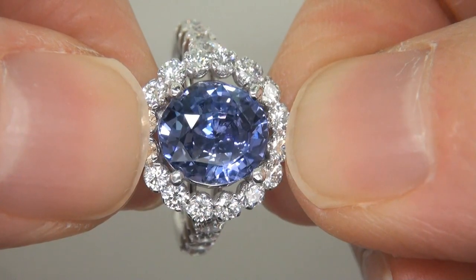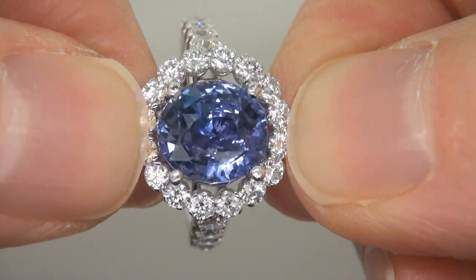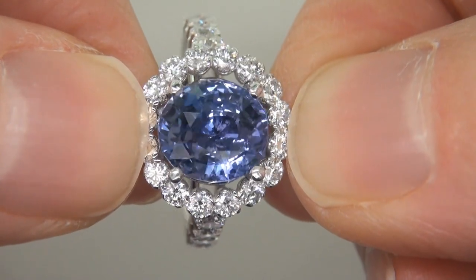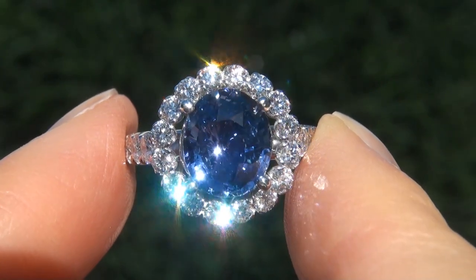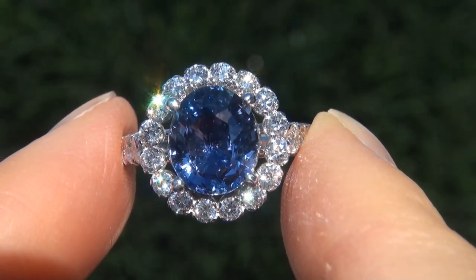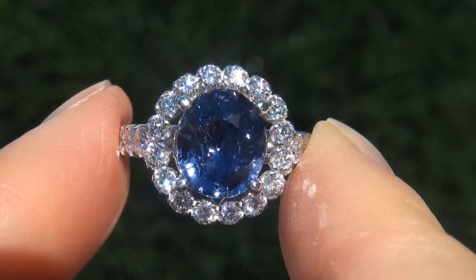The ring was recently evaluated by GIA, which is the world's foremost authority in gemology, and the report will be included with your purchase. As you can imagine, our consignor paid an absolute fortune for this ring, and is hopeful to recover at least $38,000.